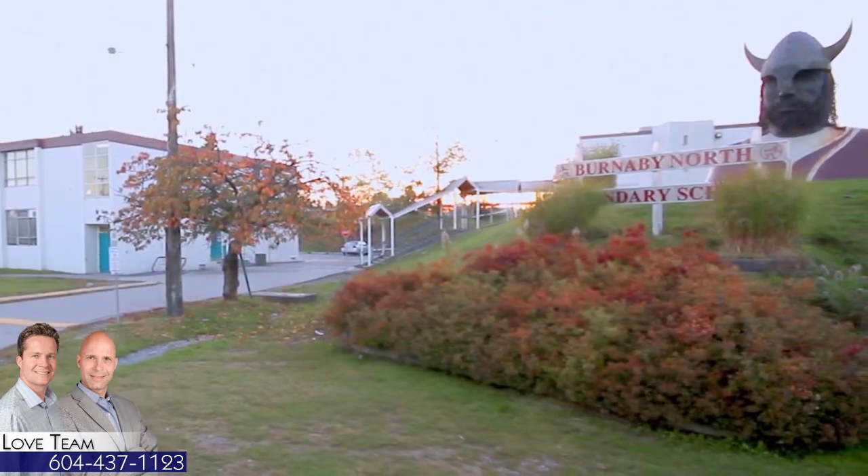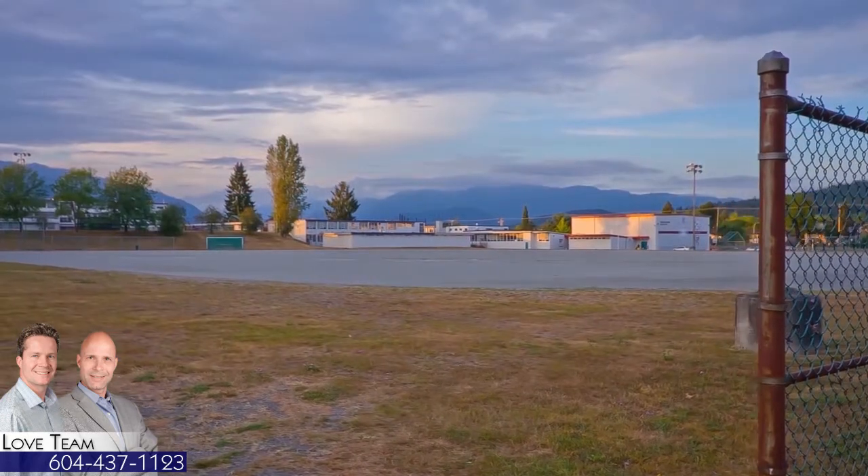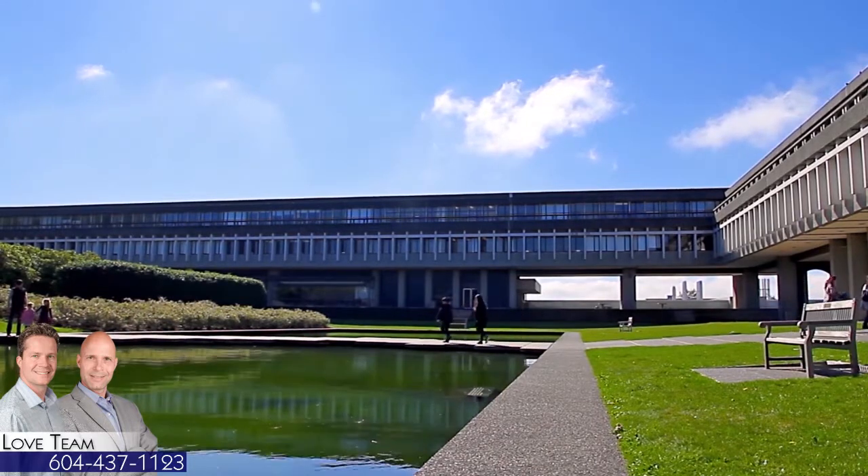Schools in your area include Burnaby North Secondary and Lockdale Elementary. You're also a short commute from Simon Fraser University on Burnaby Mountain.